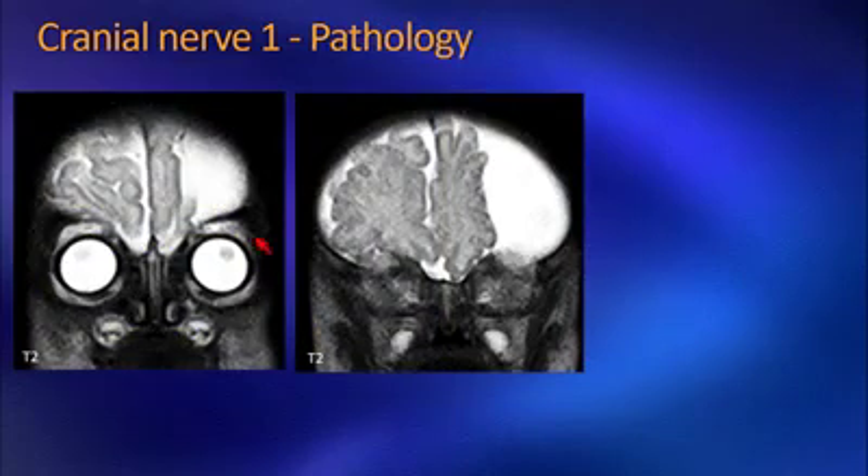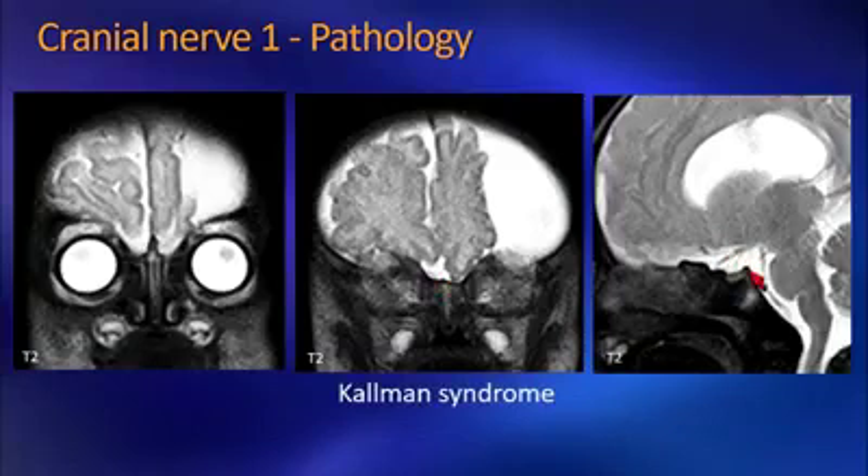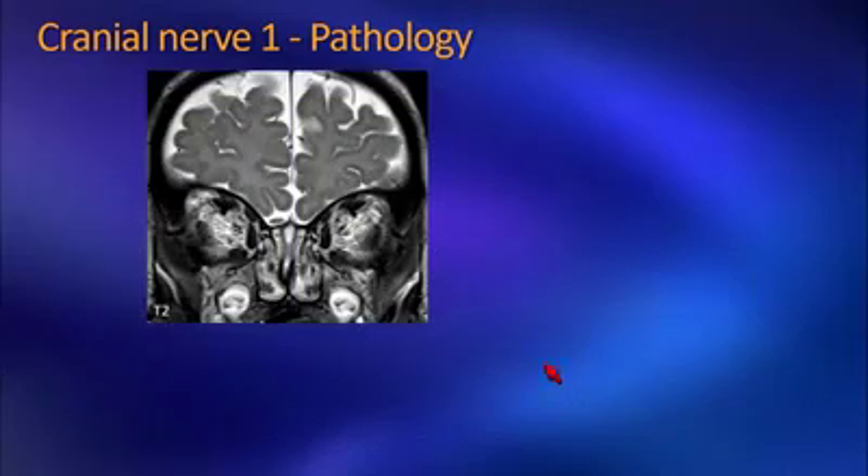Here is a child who came for evaluation of developmental delay. The first thing you see is a large arachnoid cyst displacing the brain parenchyma. But looking carefully, you also notice there are no olfactory bulbs on both sides — in the posterior portion there is a small rudimentary bulb on the left side, nothing on the right. On the sagittal images, you also identify that the pituitary gland is very small. The constellation of olfactory bulb agenesis with a very small pituitary gland is consistent with Kallmann syndrome.